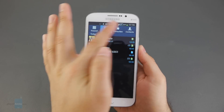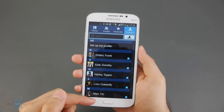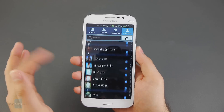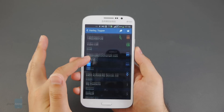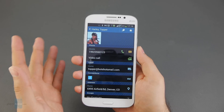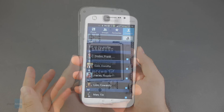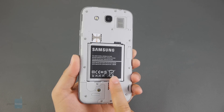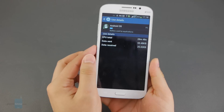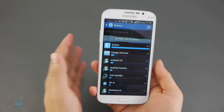The earpiece sounds slightly muffled during phone calls but is loud enough to understand the other party without much effort. The microphone captures clear and distinct audio, and even without a secondary microphone for noise cancellation, your voice remains recognizable on the other end of the line even in noisy environments.